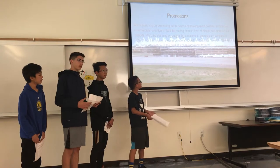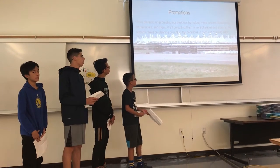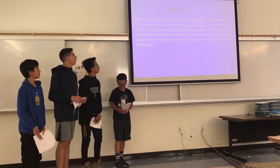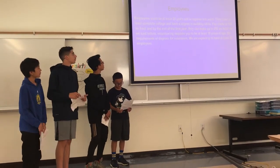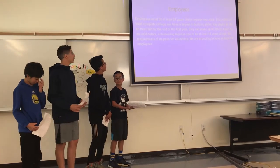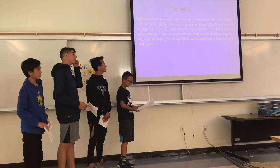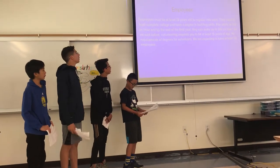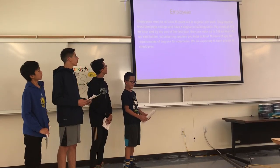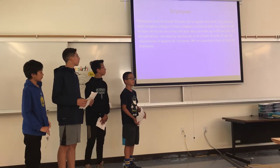Due to unfortunate research, there was no useful information on the market size of translation devices. Employees must be at least 24 years old to register and work, and must have at least completed college with a degree in building space. Pay starts at $18 an hour, and by the end of the year they can make up to $25 an hour. Volunteering requires you to be 18 years of age, with no degree requirements. We are expecting to have at least 30 employees.